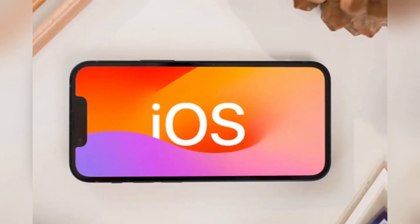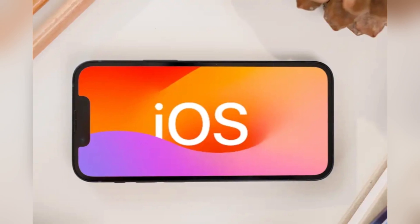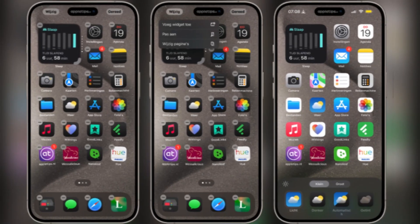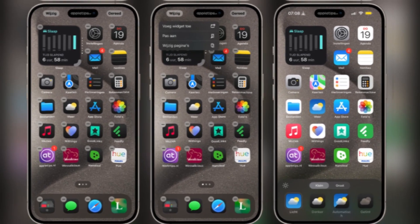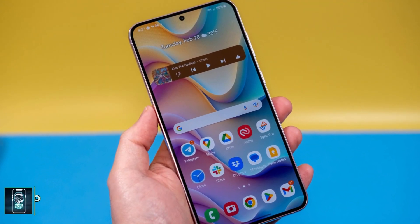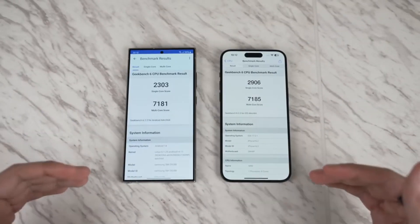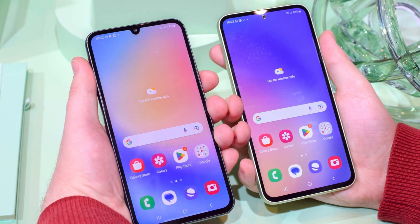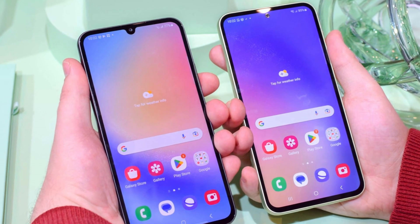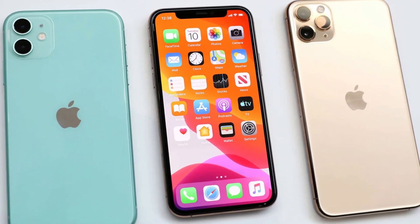As for software, the iPhone runs iOS, which has seen some welcome changes this year, bringing it closer to the flexibility of Android. You can now place app icons anywhere on the home screen and even customize their colors. But if customization is what you're after, Samsung's One UI still reigns supreme with features like split-screen multitasking and themes. Samsung has also stepped up its software update game, promising seven years of updates for the Galaxy S24 Ultra, compared to Apple's five-year commitment for the iPhone.